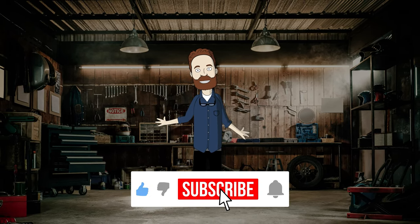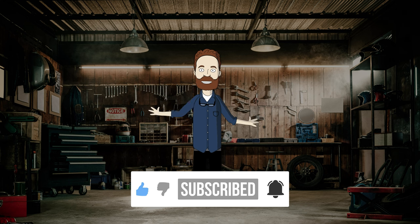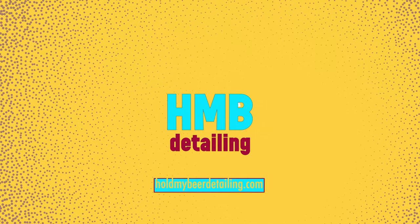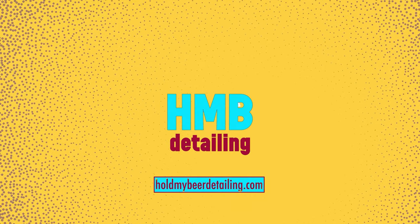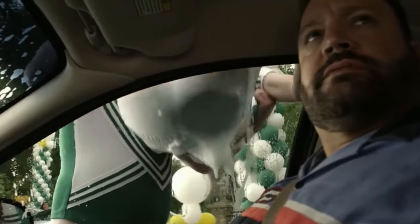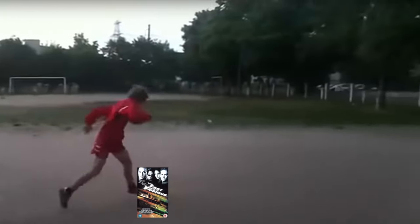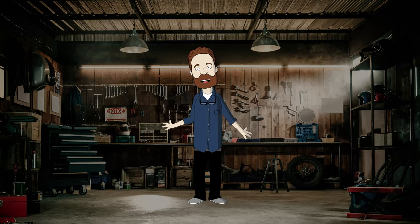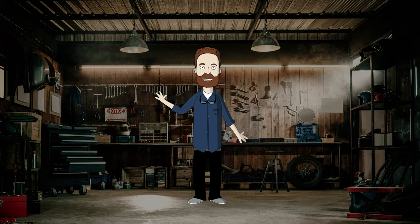Hit the like button, make yourself comfortable, and let's start. Welcome to Hold My Beer Detailing. I don't know what made you think about detailing by yourself — whether it was awful service at a car wash, or Fast and Furious VHS landed on your head when you were a kid. But as you decided to start detailing, you need to learn a golden rule of detailing products.